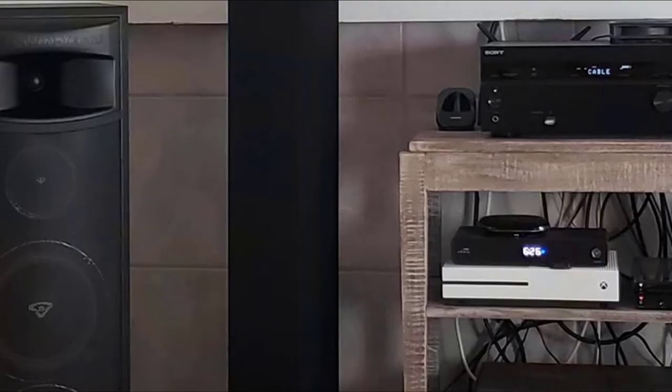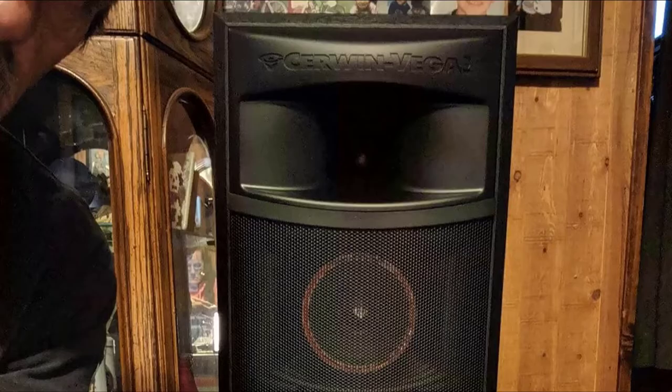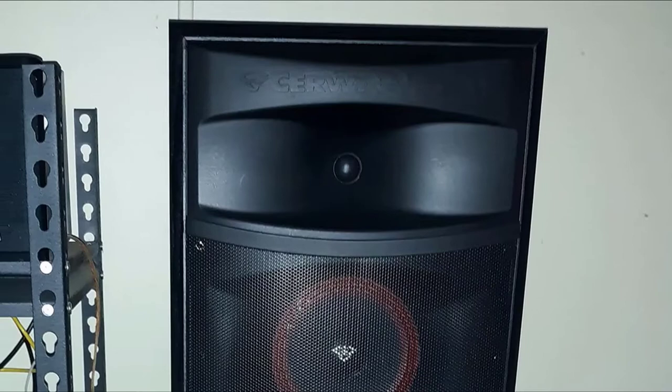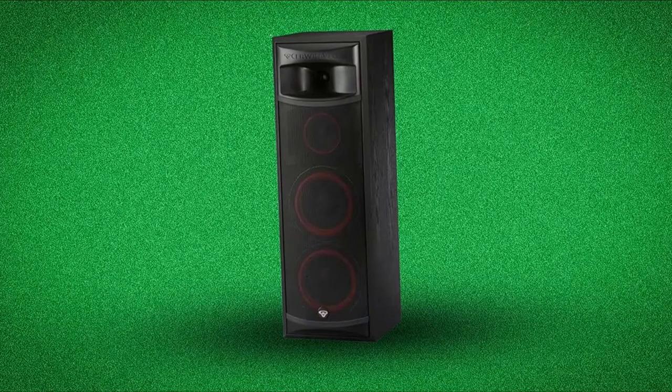It features a dual 8-inch cast frame high-excursion woofer, one soft dome tweeter with ferrofluid, and 6.5-inch mid-range speakers. Even though the sound focuses on bass production, it retains clarity in the mid-range and high frequencies. With a frequency response of 38 Hz to 20 kHz, you only need a subwoofer if you want the added rumble. It is a beautiful combination of punch and crispness — you will enjoy death metal, heavy metal, and all forms of bass-heavy rock music on this speaker.